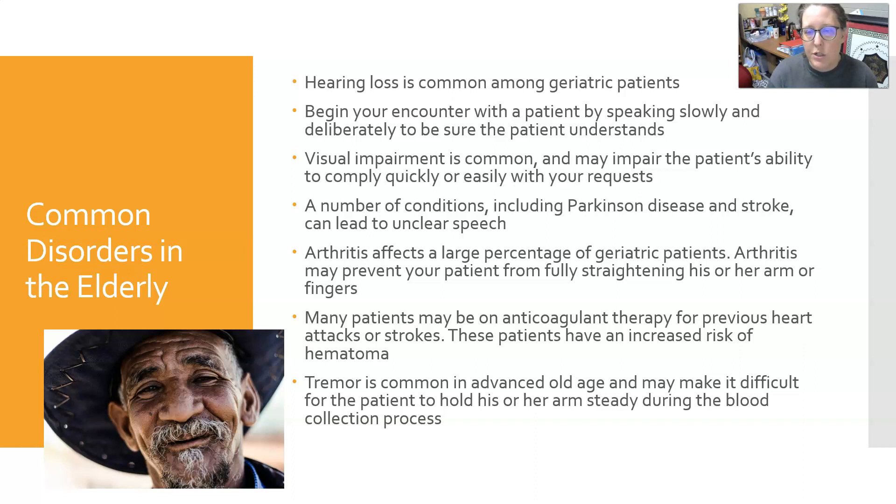Arthritis affects a large percentage of geriatric patients and could prevent the patient from fully straightening his or her arm or fingers. Many patients may be on anticoagulant therapy for previous heart attacks or strokes, giving them an increased risk of excessive bleeding, bruising, and hematoma. Tremor is also common in advanced age and may make it difficult for the patient to hold their arm steady. If their hand is shaking, gently hold it in yours.